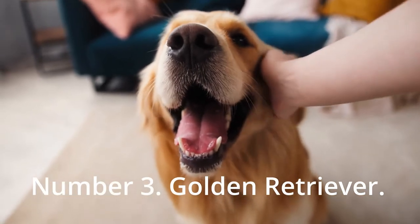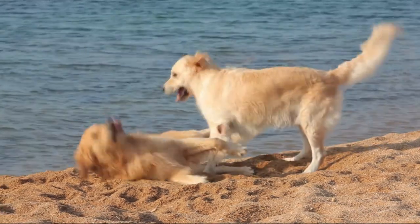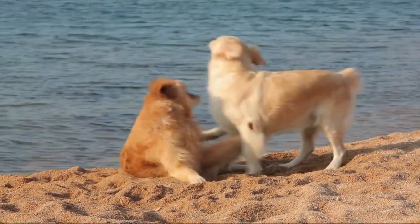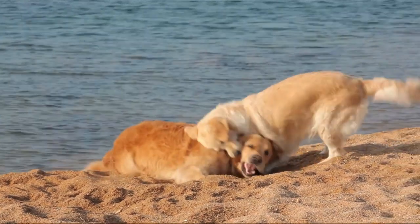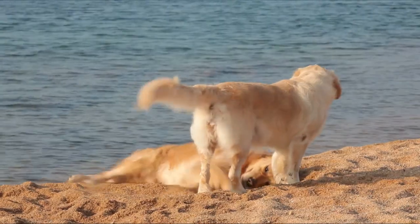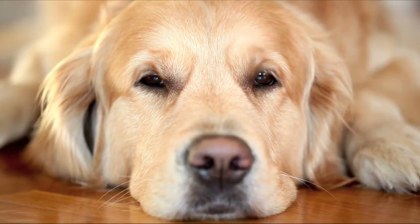Number 3: Golden Retriever. The Golden Retriever is one of the most popular dog breeds in the world, because of its intelligence, beauty, and good attitude. This happy dog has a thick, water-repellent coat that can be straight or wavy. As the name implies, the color of their coat is a variety of golden hues.